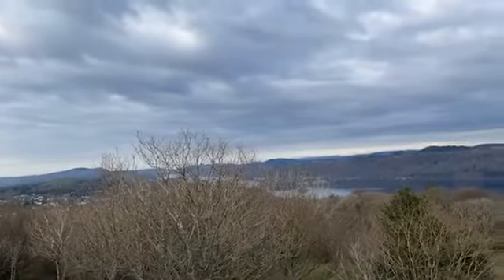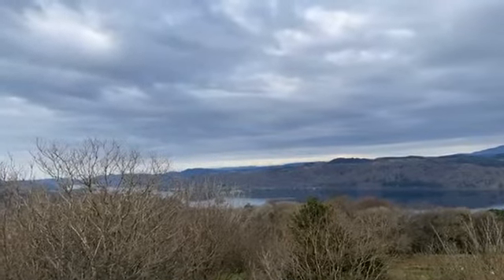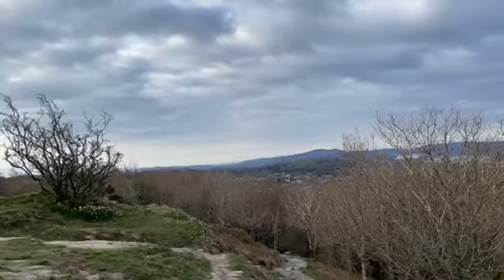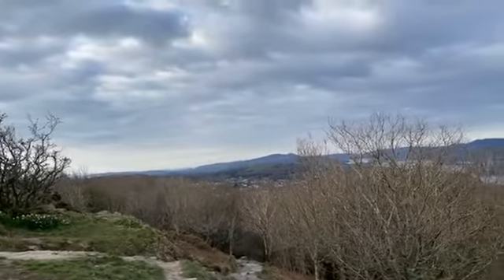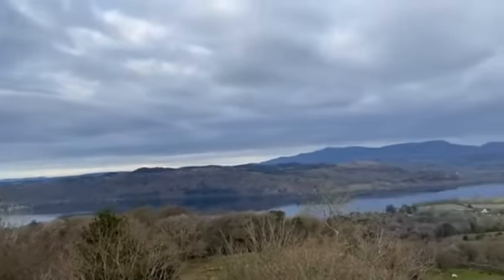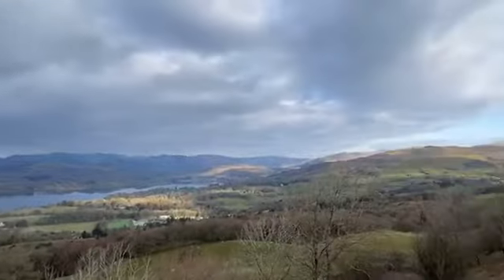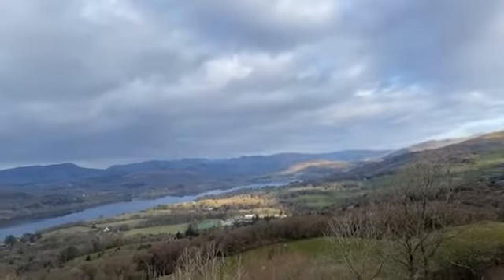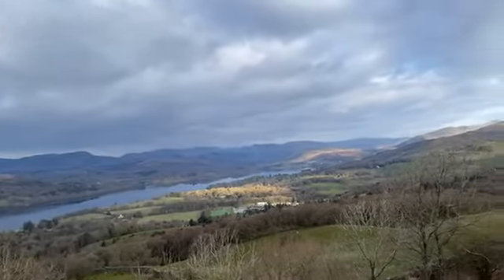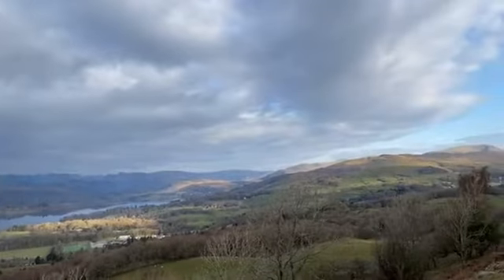It does have a Wainwright provenance, because this is apparently the first peak - in inverted commas - that Wainwright did that made him fall in love with the Lake District, and that's when he decided to walk all the other peaks, all 214 of them, his favourite being Haystacks, which my friend Lucy from Lucy's on a Plate did yesterday. Congratulations, Lucy!